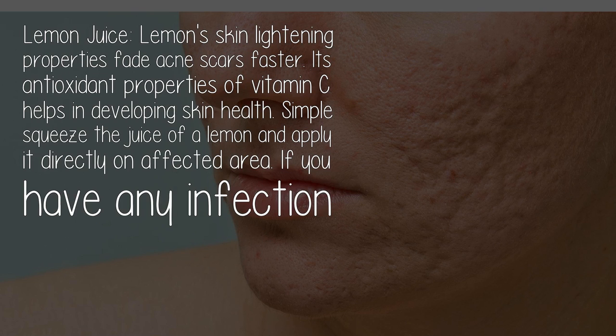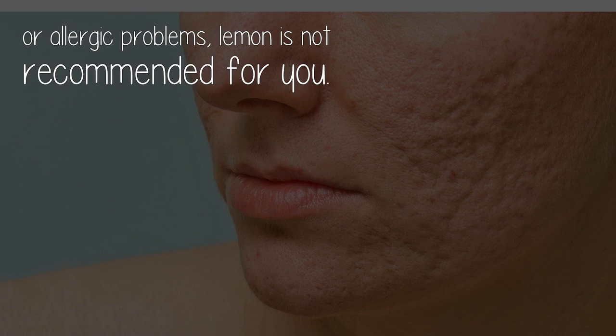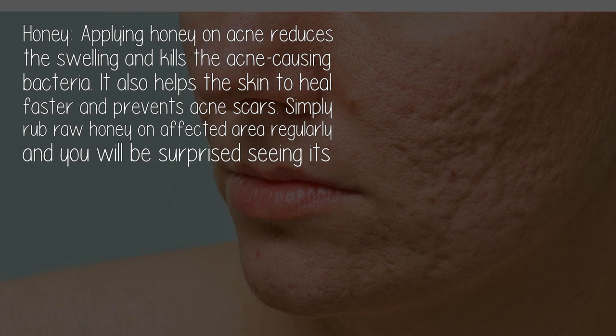Lemon juice's skin-lightening properties fade acne scars faster. Its antioxidant vitamin C content helps in improving skin health. Simply squeeze the juice of a lemon and apply it directly to the affected area. If you have any infection or allergic problems, lemon is not recommended for you.